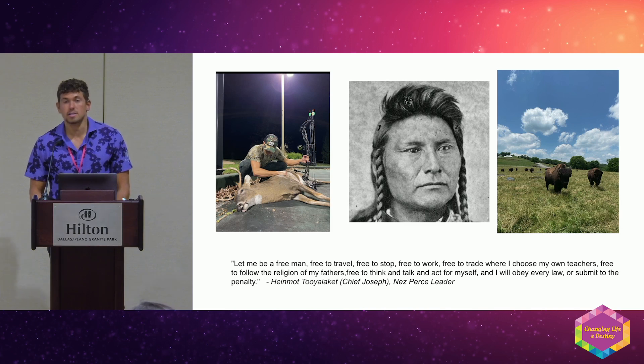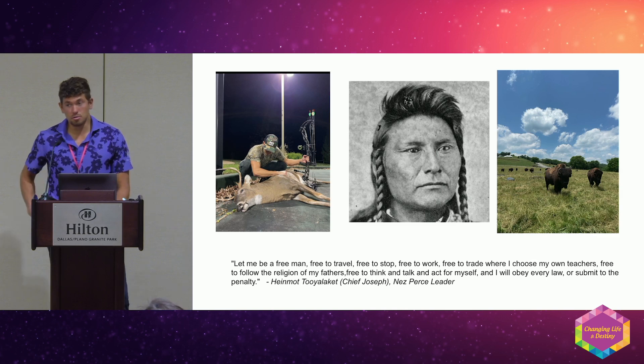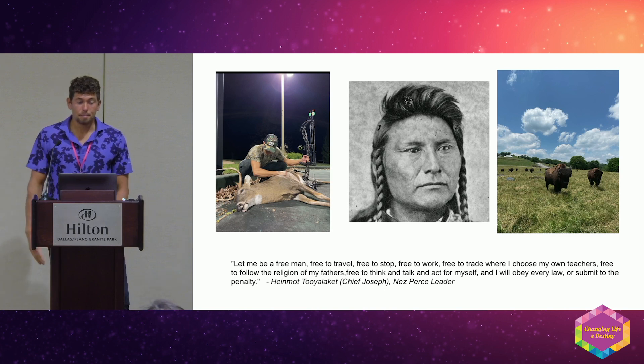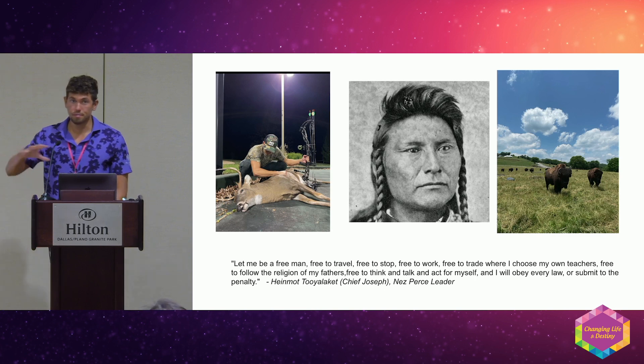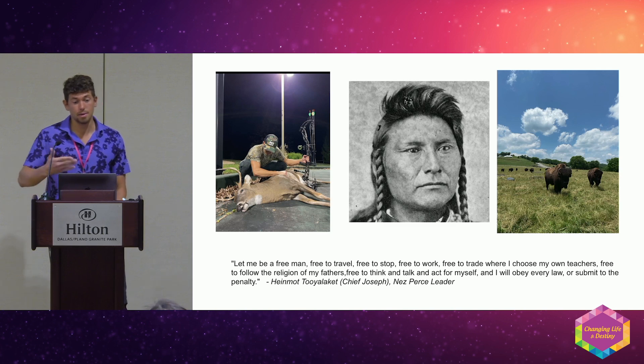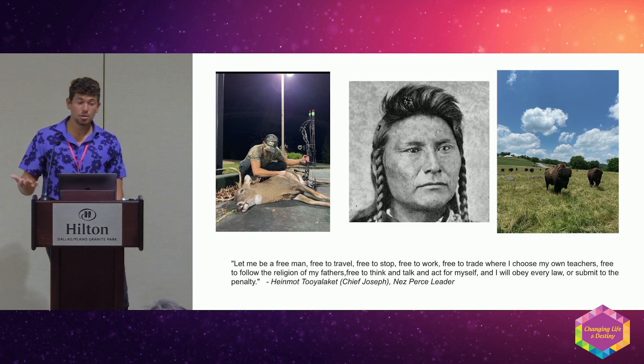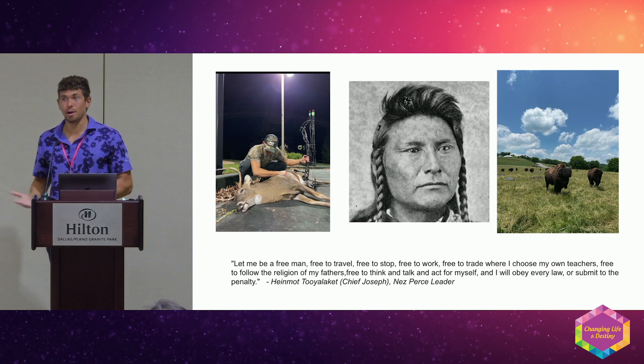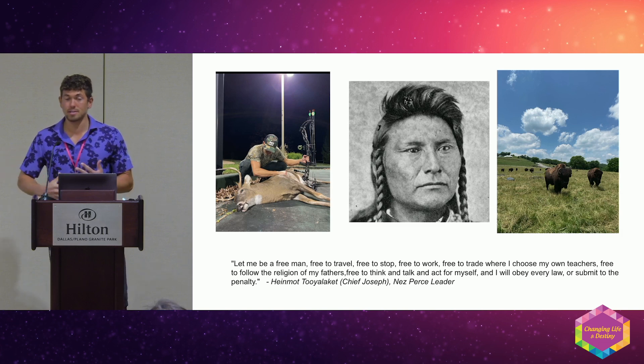I'm a hunter, and I really believe we've lost connection with our food. About 95% of the meat we consume comes from a processing plant or slaughterhouse — that animal is stressed and excretes cortisol, and we eat that meat. Part of my journey has been sourcing locally, which led me to becoming a hunter and processing animals myself, utilizing all parts of the animal.